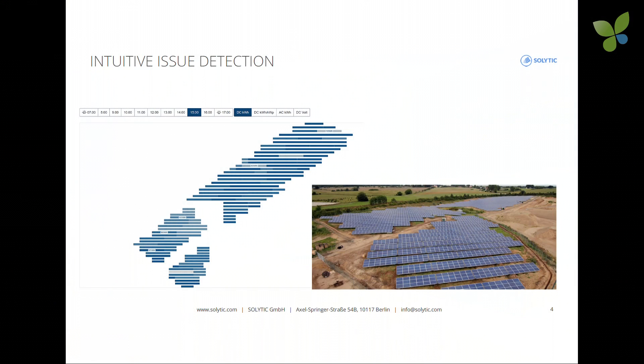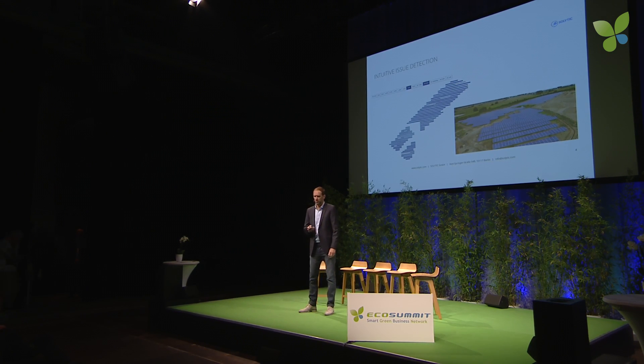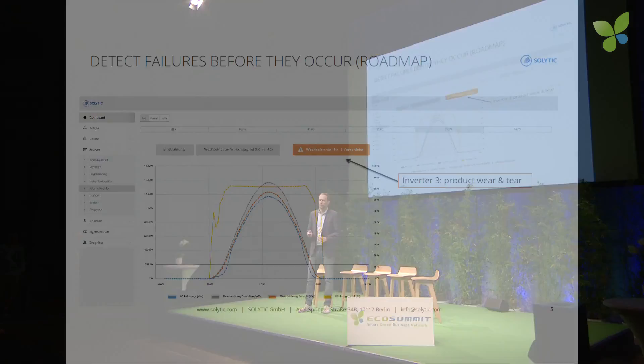Our monitoring solution is tailored to the specific needs for the commercial segment. Solytik software is compatible with any kind of hardware and can display any kind of data from any data source — for instance, local and satellite irradiation data and weather info. What you see here is the digital twin, which is the exact reproduction of the actual site. With color coding, it allows the user to quickly pinpoint issues and underperformance, which already saves time. However, it is still very time consuming to look at every asset, every device, every day.